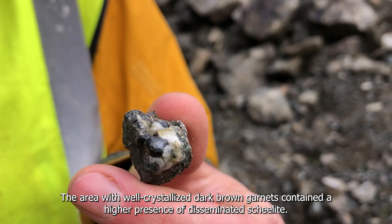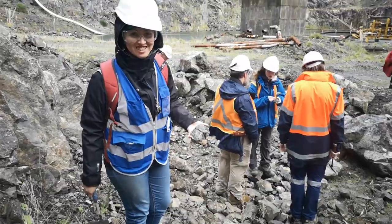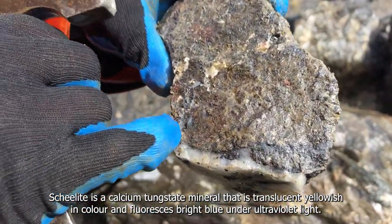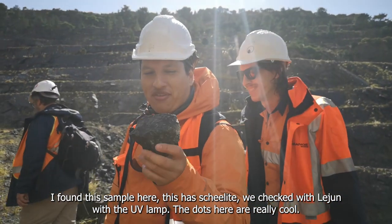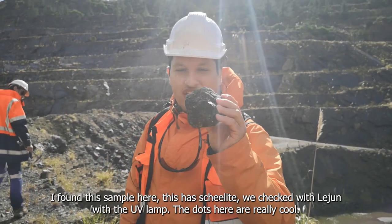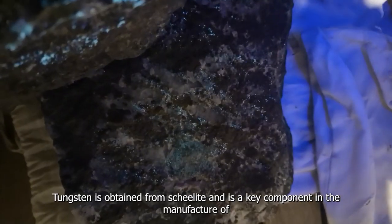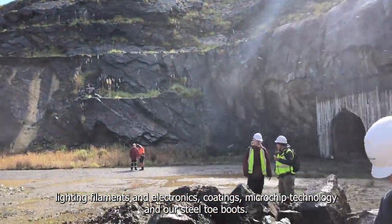The areas with well-crystallized dark brown garnets contain a higher presence of disseminated scheelite. Scheelite is a calcium tungstate mineral that is translucent and yellowish in color, and fluoresces bright blue under ultraviolet light. We collected some samples and at night we were able to clearly see the fluorescence — it was spectacular! Tungsten is obtained from scheelite and is a key component in the manufacture of lighting filaments, electronics, coatings, microchip technology, and steel alloys.